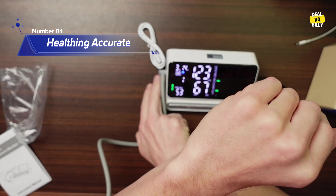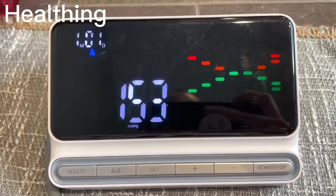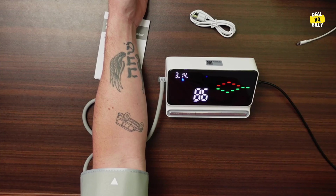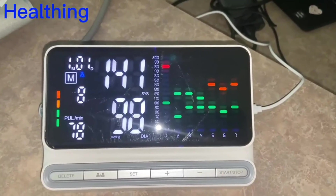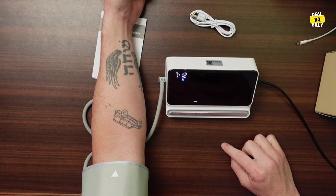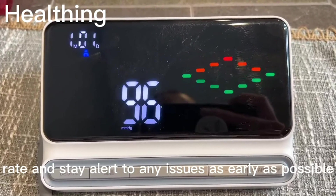Number 4: Healthing Accurate. Say hello to the quite accurate measurement digital blood pressure machine. This little gadget is not just your average blood pressure monitor — it's equipped with a smart chip that brings the latest and greatest measurement techniques to your fingertips. You'll be getting fast and accurate results in no time. This machine is like having your own personal health assistant. It can track your heart rate and alert you to any issues.